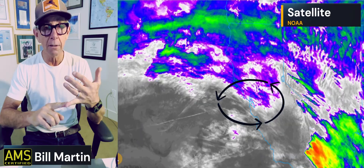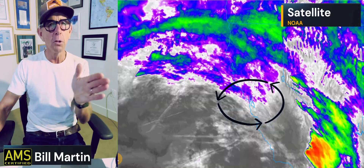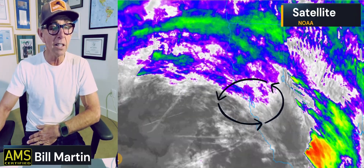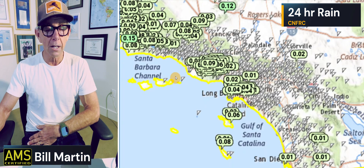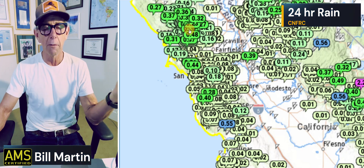We have rain that fell overnight — 24-hour rain totals. We'll look at those, and then a couple of advisories and things like that. So as you move into the second half of your holiday vacation, we'll take a look at the rainfall accumulations. These are the last 24 hours. The Bay Area is right in here. These are the totals from the California River Forecast Center, 24-hour totals.